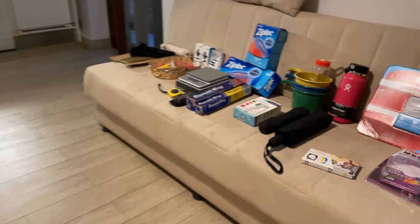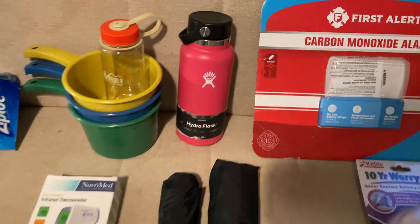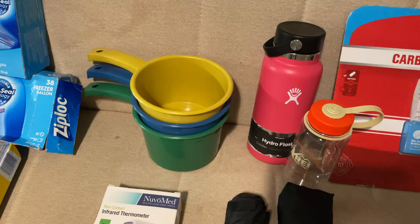I brought two umbrellas — one sizable one and one very small portable one. I also got a thermometer I haven't really used and may give away as a present. Here's the Hydro Flask which was very handy earlier when I needed to carry ice, and it's useful in airports to collect water at the fountain instead of spending six dollars for four ounces.